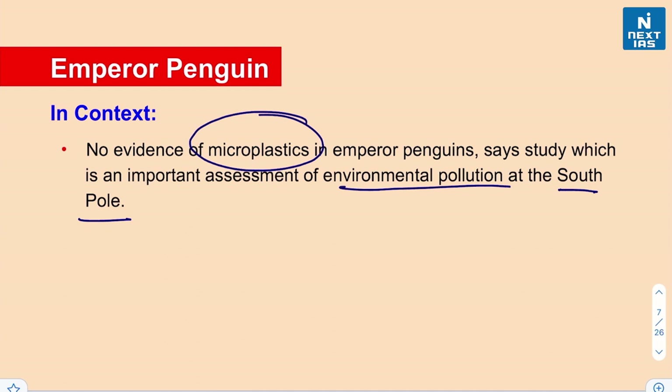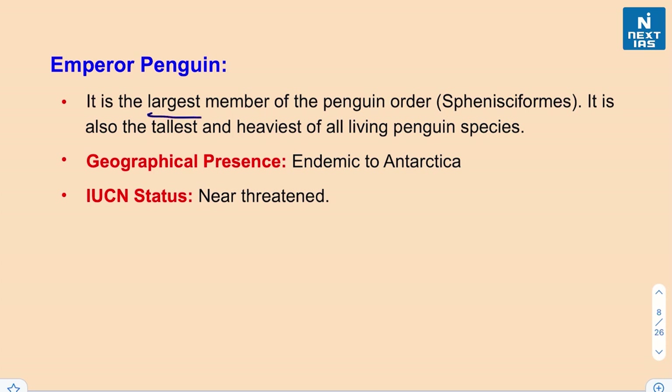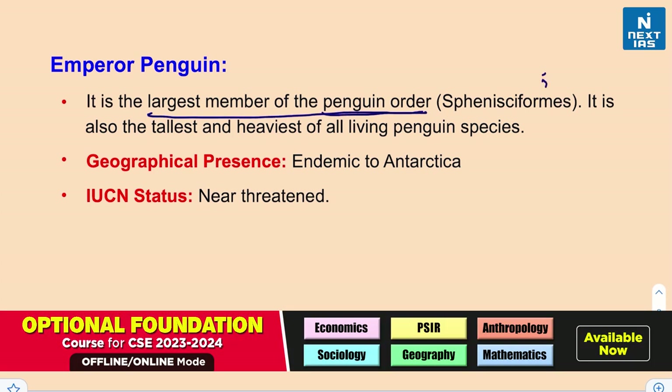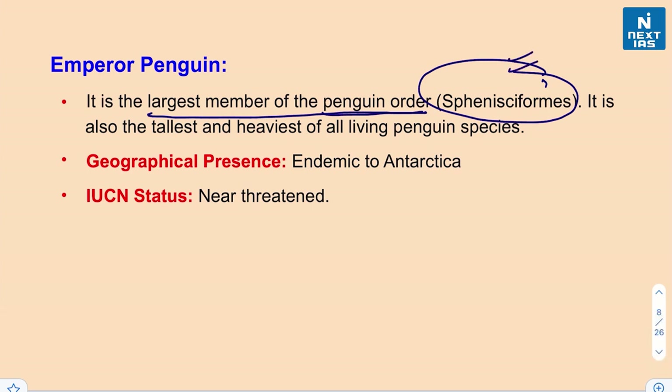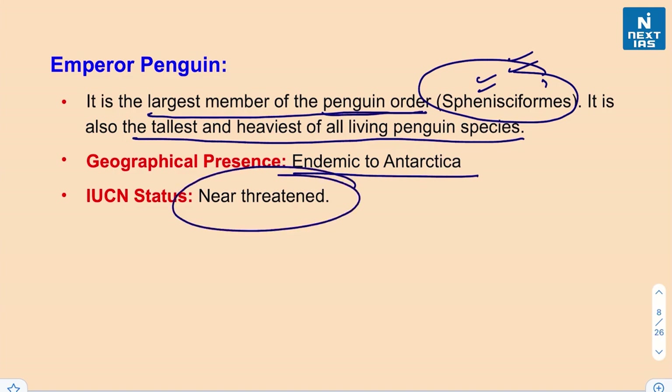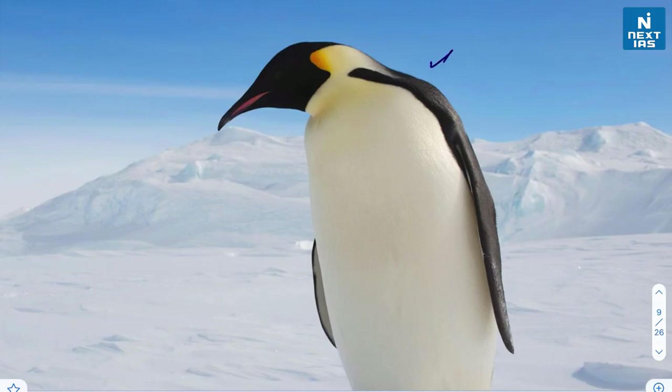The emperor penguin is the largest member of the penguin order Sphenisciformes, which includes medium to large flightless seabirds with streamlined bodies specifically adapted for swimming and diving underwater. It is also the tallest and heaviest of all living penguin species. Being endemic to Antarctica, its IUCN status is near threatened.